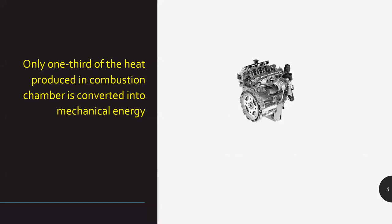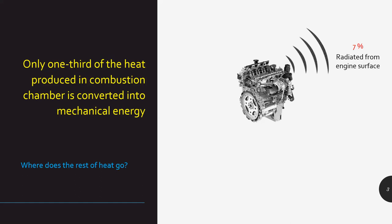Let's understand the role of the coolant. I'm trying to relate to an automotive IC engine. If you look at the entire heat energy produced in an IC engine, it's only one-third that is actually utilized to convert heat into mechanical energy. The rest — two-thirds — goes as waste. Around 7% of the heat gets radiated into the environment through the engine itself as a metallic component. As air blows past it, the heat radiates into the environment.